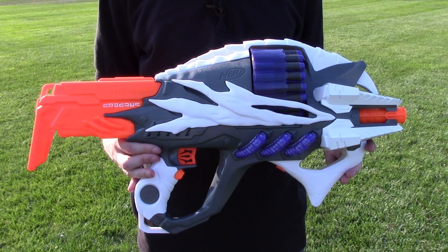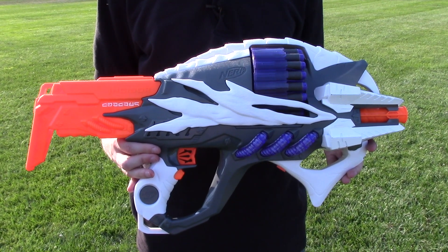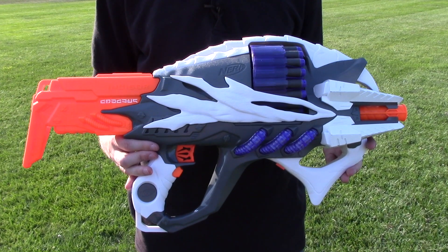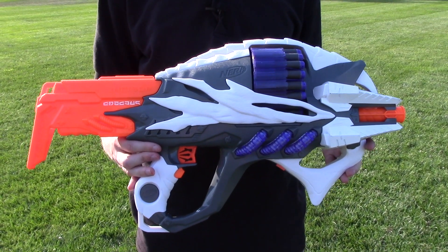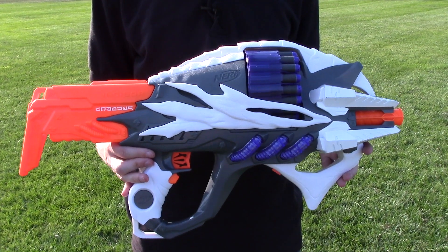Here we are today with the Nerf Alien Menace Incisor. If you want to know more about this blaster, its features, what it comes with, and how it operates, make sure to head on over to the overview video up on my channel. But what we care about most right now are the ranges.